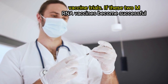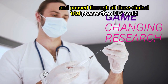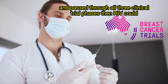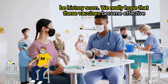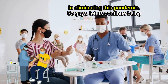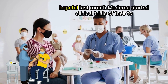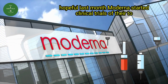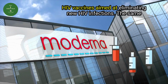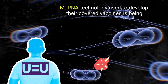If these two mRNA vaccines become successful and pass through all three clinical trial phases, then HIV could be history. We really hope that these vaccines become effective in eliminating this pandemic, so let us continue being hopeful. Last month, Moderna started clinical trials of their two HIV vaccines aimed at eliminating new HIV infections.